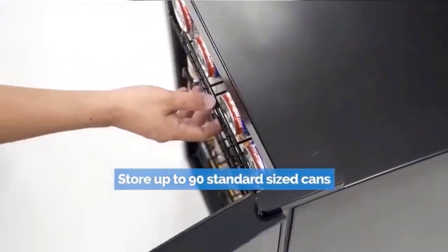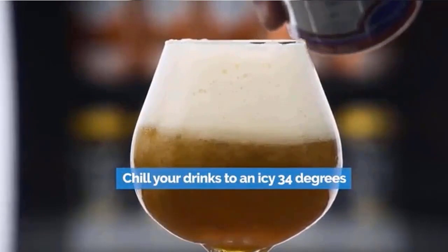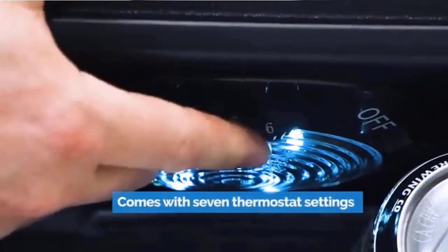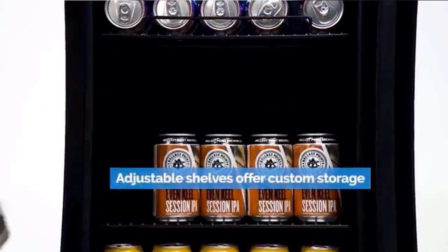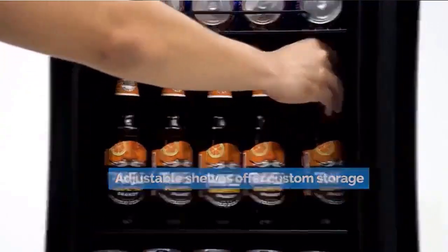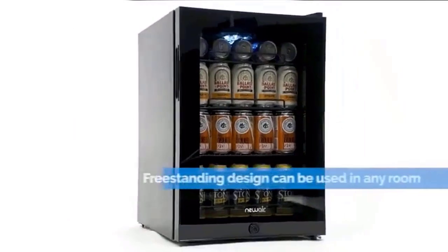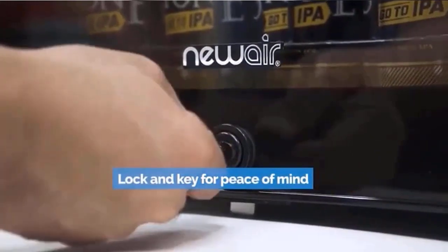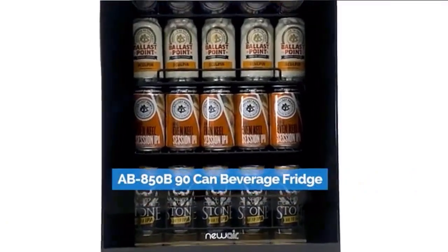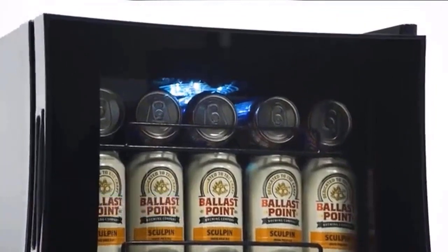Holds everything from soda, beer, wine, and more so you can stay stocked for any occasion. Features a reversible glass door and timeless stainless steel frame so you can view your contents at a glance. Adjust the three removable shelves to hold nearly any combination of items. Pack it full of standard cans or make room for taller-sized cans and bottles. Choose from seven custom set-and-forget-it temperature settings to keep beer and soda at the perfect temperature for serving. Store all your family favorites from 37°F to 60°F. We designed this fridge to hold the maximum amount of contents with no wasted space.